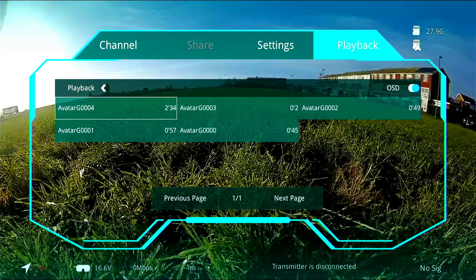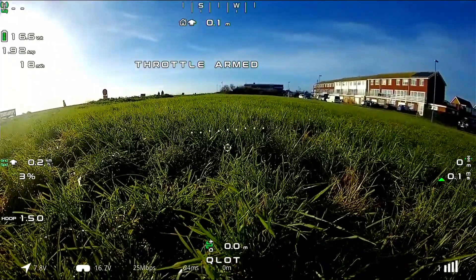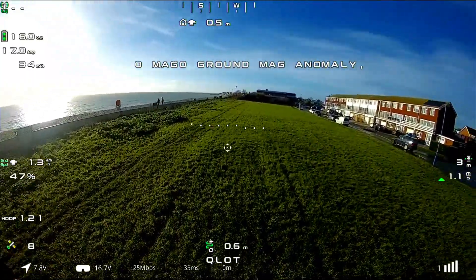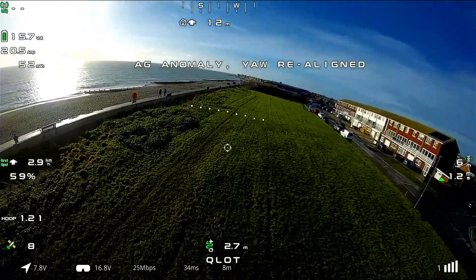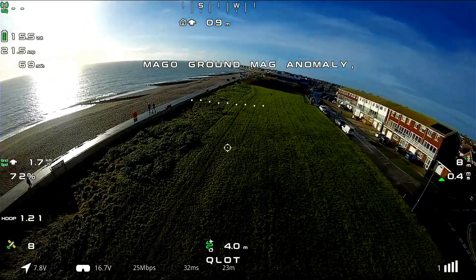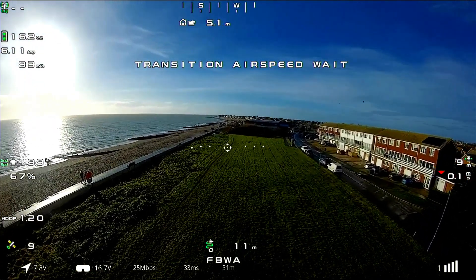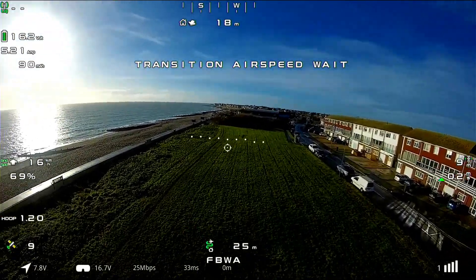Hello everyone, this is the maiden flight of the T1 Ranger VTOL I've been building over the last week or so. This is my first chance to actually get a flight and maiden the aircraft. I had a 10-minute window of opportunity between family commitments, so it was not perfect conditions — blowing sort of 20 miles an hour gusting to about 25.